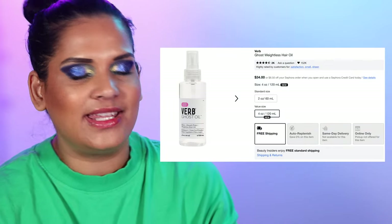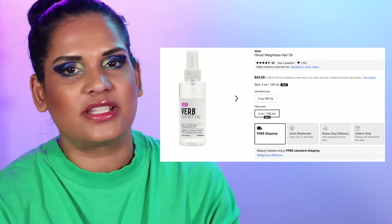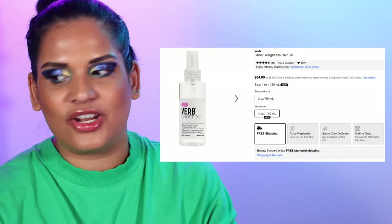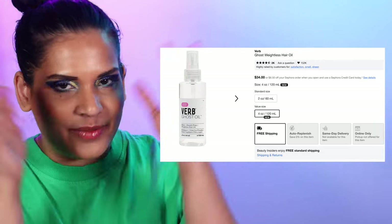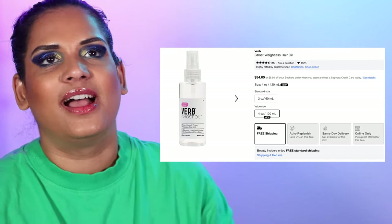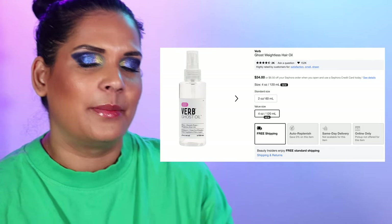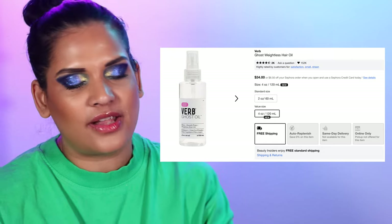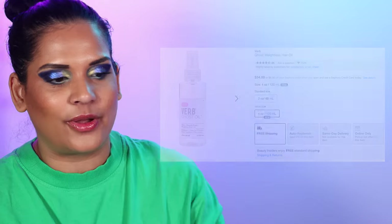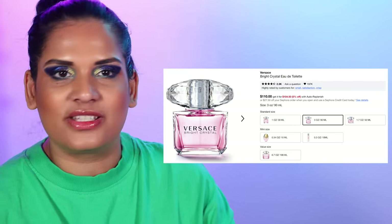Number 101 is the Verb Ghost Oil — a holy grail item I've repurchased countless times. I have pretty long thick hair and when it air dries it's quite poofy because I use a clarifying shampoo. I love having the Ghost Oil to smooth it down — it tames my frizz without weighing my hair down. It's my favorite hair oil and I highly recommend it if you haven't tried it.